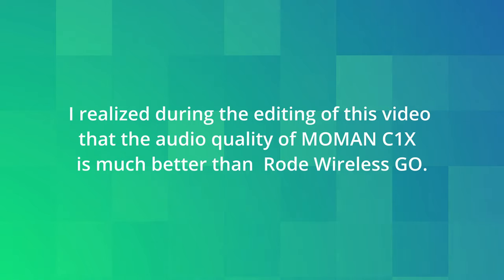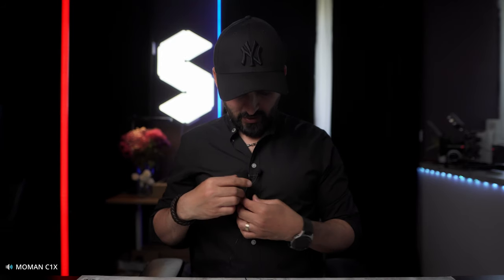This is the audio quality from the Moment C1X. I think there's not much difference — you can judge it yourself. I'm switching back and forth between the Moment C1X and the Rode Wireless Go, with the lavalier microphone attached at the same position for a fair comparison. This is the audio quality with the wind cap on — it's a little bit windy.